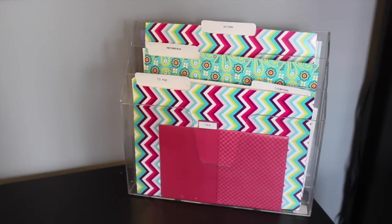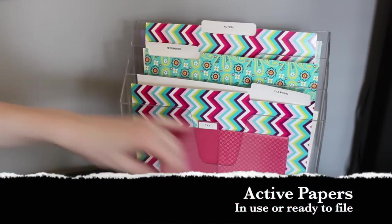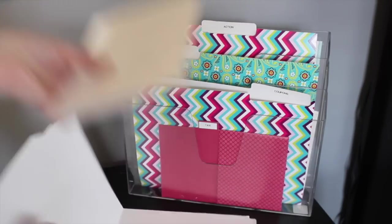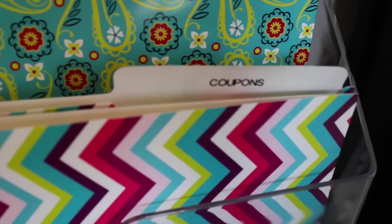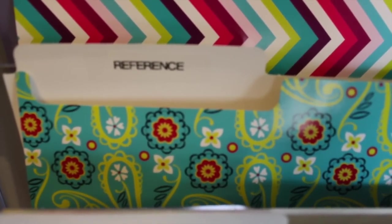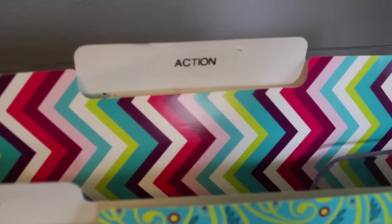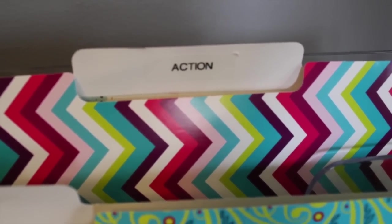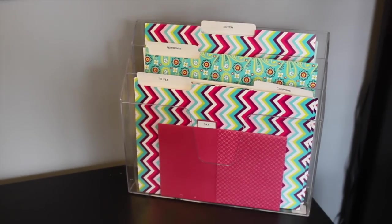The first thing you need is an active papers organizer on your desk. I love this tiered look because you can see everything, and I got these folders from the Dollar Tree. I just recently updated them so they'd be pretty. There's a tax folder my husband uses a lot, a to-file section because I'm lazy — I just want to stick papers somewhere and not think about it — coupons for the same reason, a reference section for things we're currently using that I don't want taking up desk space, and an action section for things I need to do or calls I need to make. It's limited space so I can't go crazy with it.